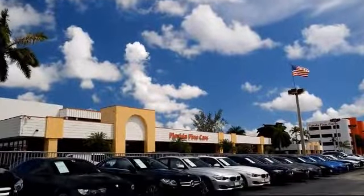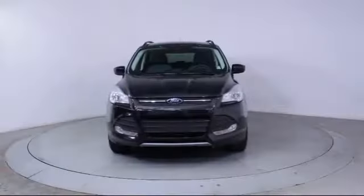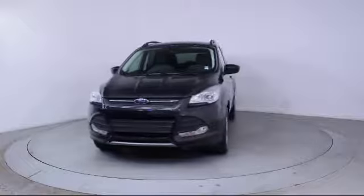Welcome to Florida Fine Cars, South Florida's premier automotive dealer. Here's a look at another one of our vehicles from our massive selection, which comes equipped with Alloy Wheels,